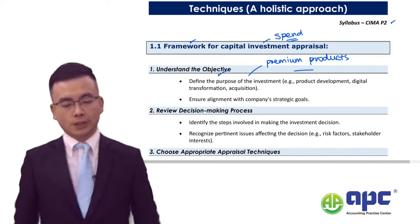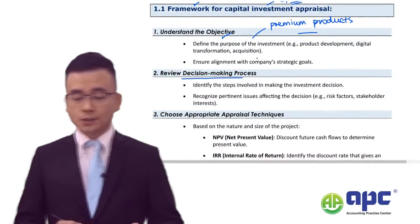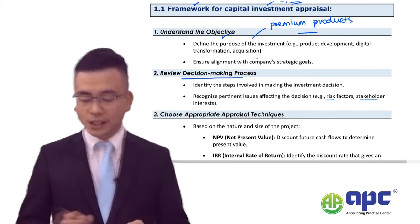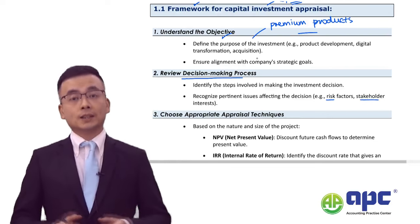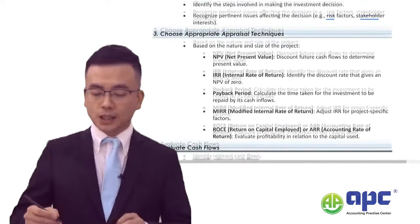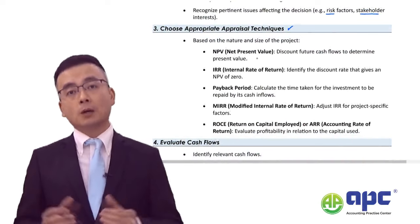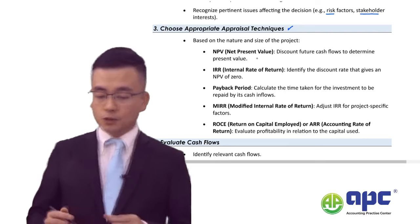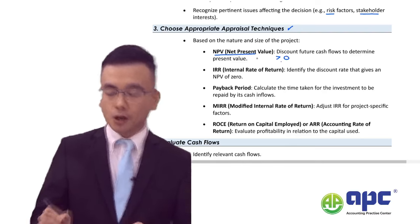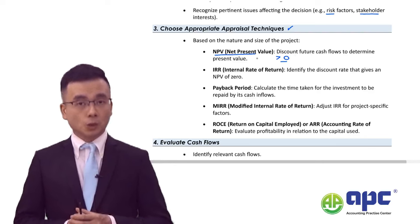You need to review the decision-making process, understand risk and stakeholder interests, and consider whether shareholders' wealth will be maximised. Most importantly, you need techniques to forecast the proposed return. For example, NPV: if it is greater than zero, shareholders' wealth can be increased by doing the project. IRR: the maximum cost of capital you can sustain — it represents the effective return per year of the project.